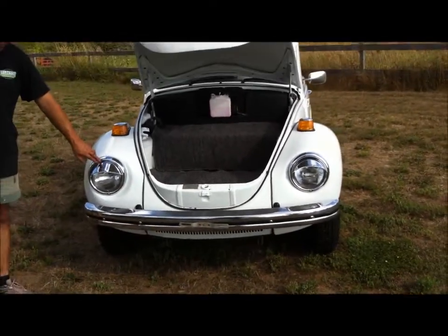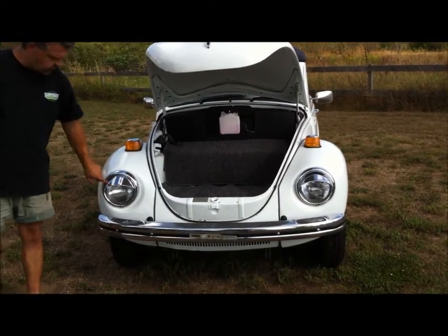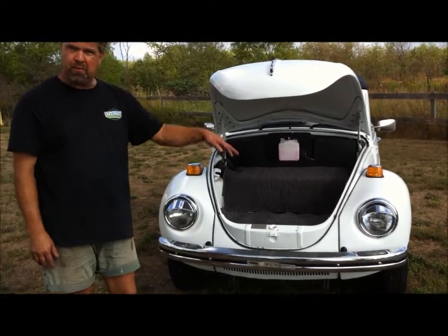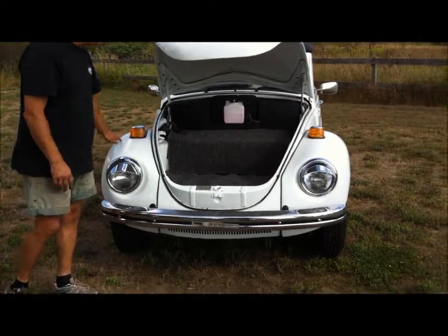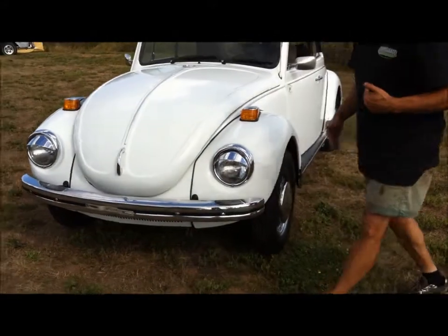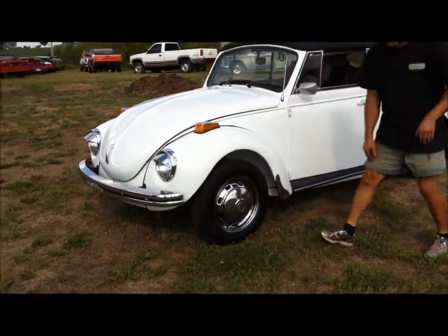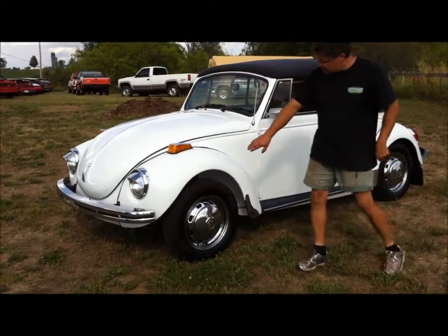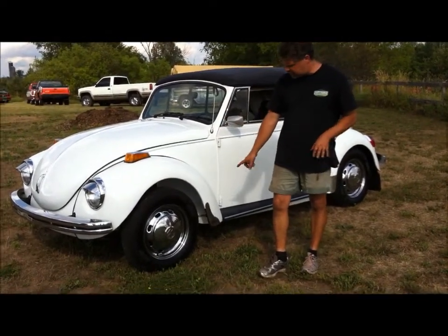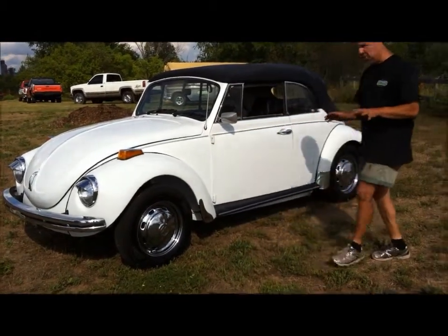We've put these little eyebrows on which people really like, but they are removable — so whoever purchases this vehicle can easily take them off if they prefer. We've got triple-plated chrome bumpers front and rear, and new marker lights and new gaskets. As we move along the side, you'll notice we've upgraded the wheels — still the stock chrome-style Volkswagen wheel, triple-plated chrome with hubcaps. We went with the authentic 15-inch tire so it has the original stance.